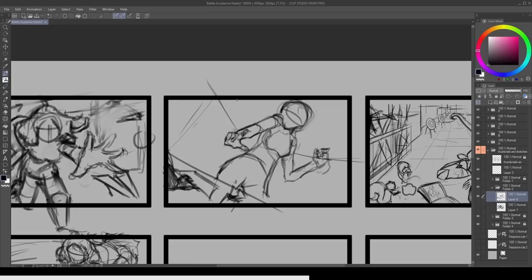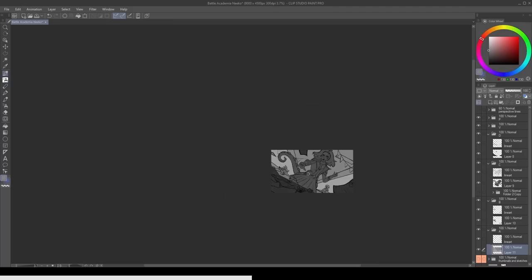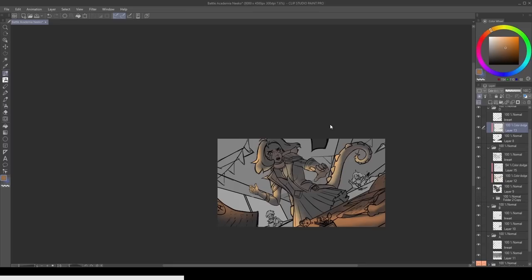Once I settle on my composition, I move on to selecting the appropriate values and establishing the fundamental lighting of my artwork. Simplifying the forms and focusing on the interplay of light and shadow, I create a compelling mood that sets the stage for the story I wish to tell. It is during this phase that the atmosphere and ambience of my painting begin to take shape. With the basic elements of composition, storytelling, movement, gesture, values and lighting in place, I transition into the polishing and rendering stage.